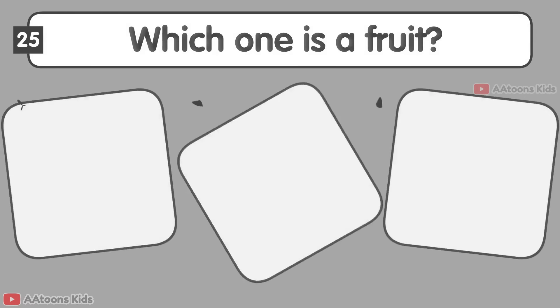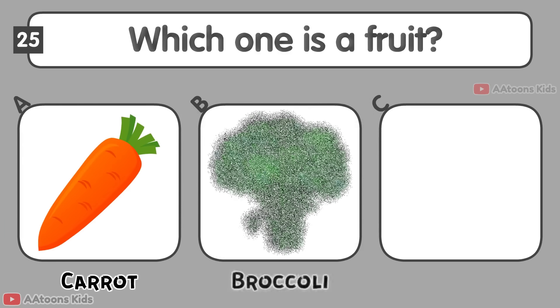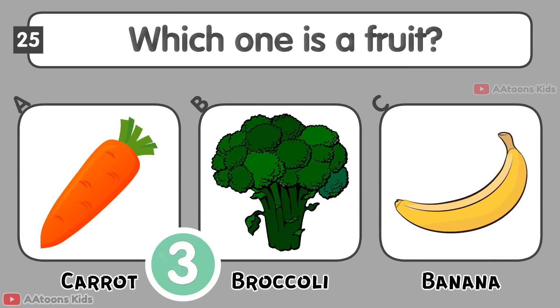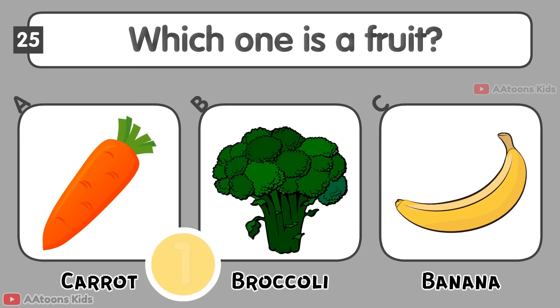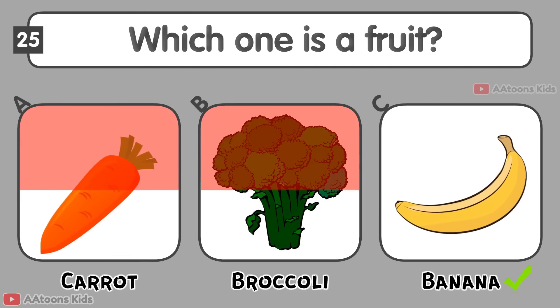Which one is a fruit? Carrot, Broccoli, or Banana? Banana.